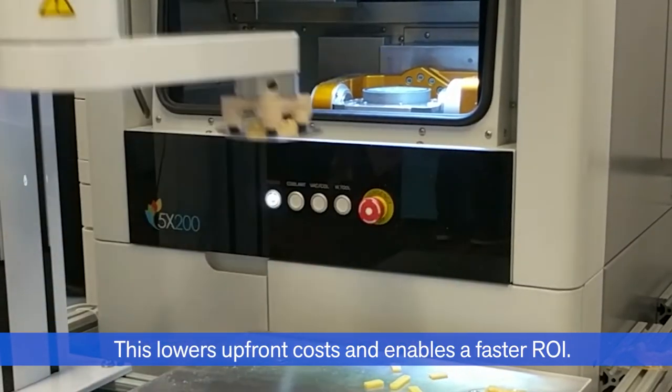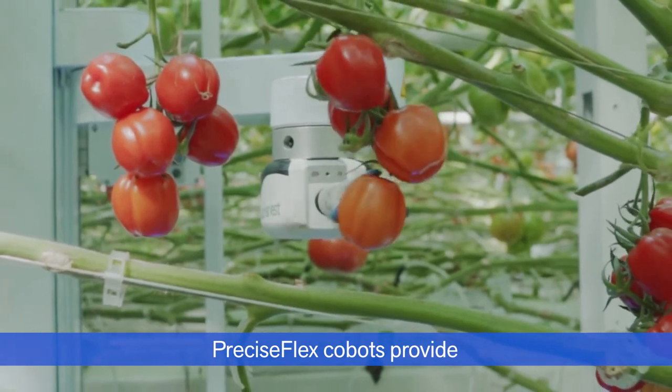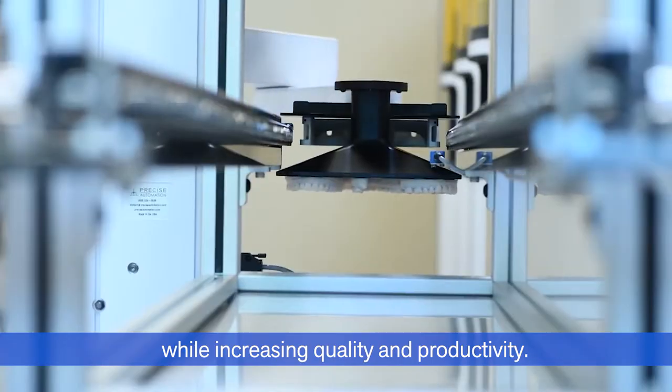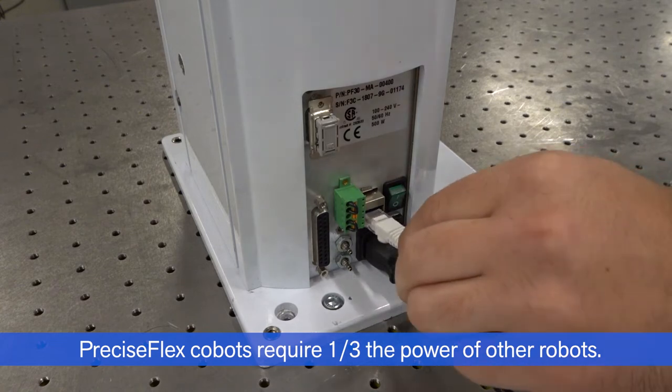This lowers upfront costs and enables a faster ROI. PreciseFlex COBOTs provide a safe environment for workers, while increasing quality and productivity. PreciseFlex COBOTs require one-third the power of other robots.